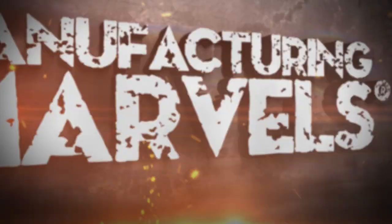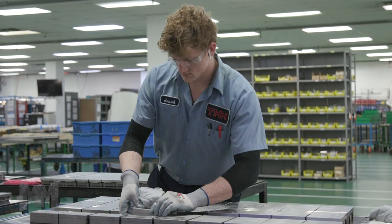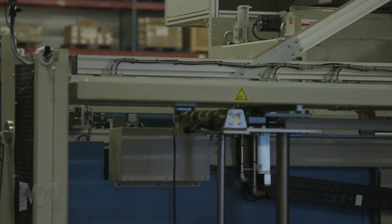Hi, this is John Criswell. Welcome to Manufacturing Marvels. A machine's moving parts can be classified as rotary, linear, or a combination of both.